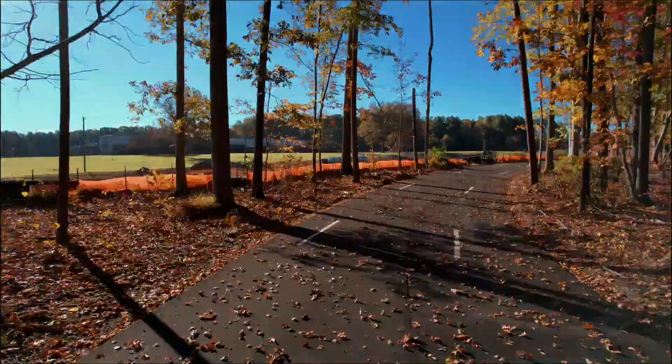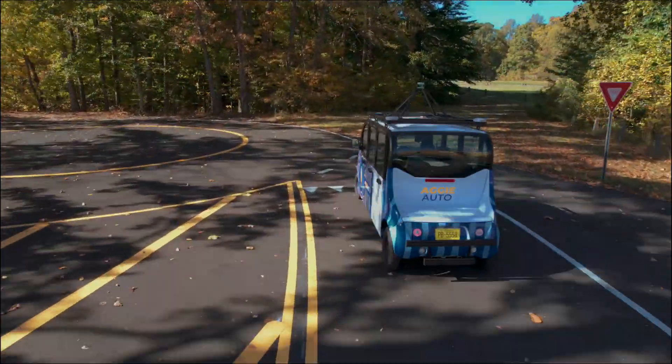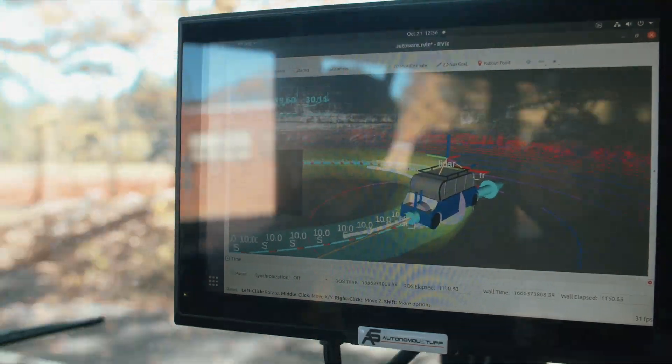Parts of the track have little or no GPS coverage. It's more challenging for an autonomous car to handle such situations than, say, a cityscape with level roads, traffic lights, and predictable 90-degree turns.